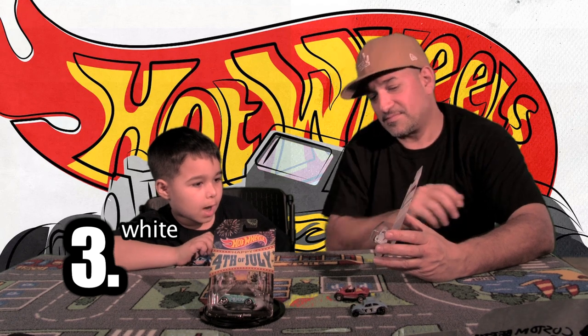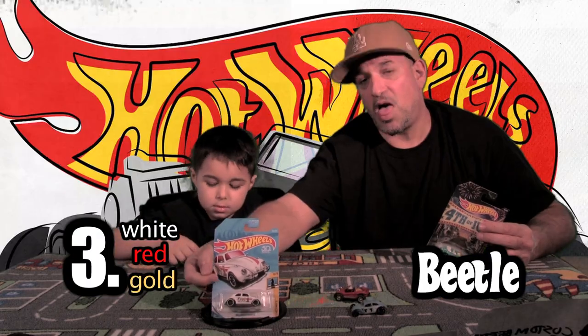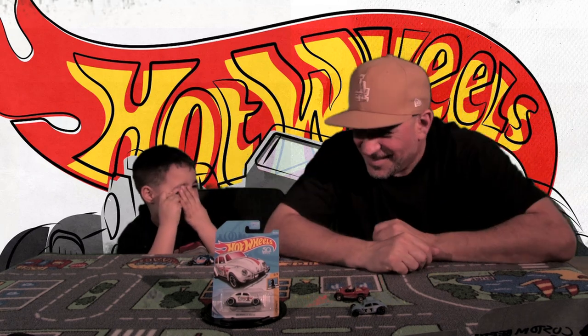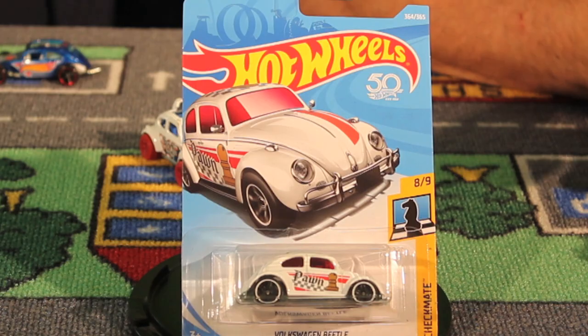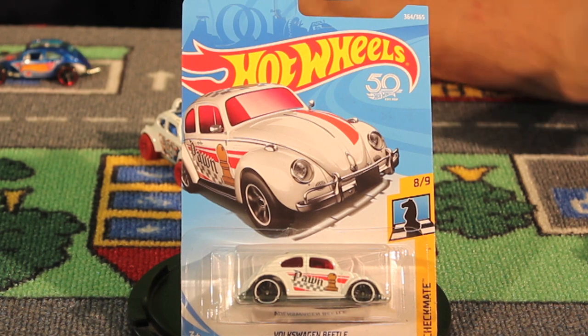Car number three — what color is it? White, red, and gold. It's from the Checkmate series — it's got like the checkerboard. We also have a black one. Check out the black one.